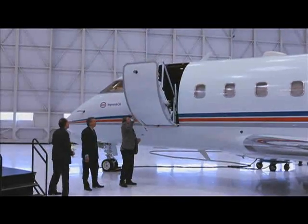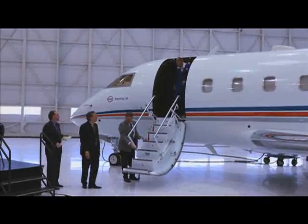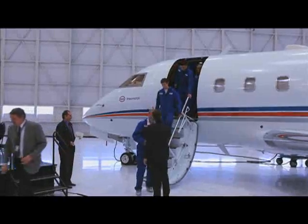Christmas came early Tuesday for students at SAIT's Art Smith Aero Center after they received a donation of a Challenger business jet. The $8 million plane had recently been retired from Imperial Oil's fleet.